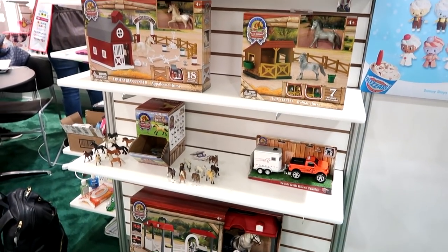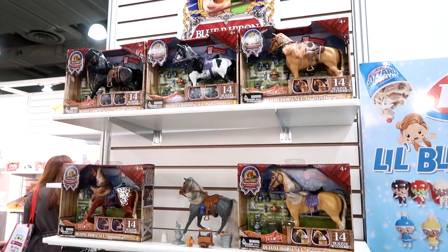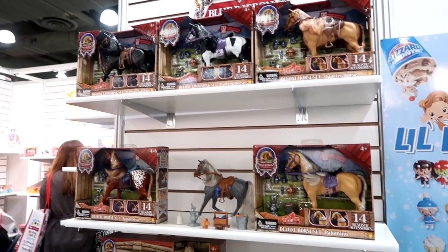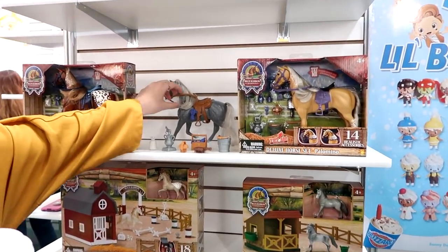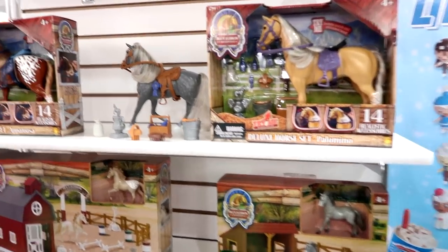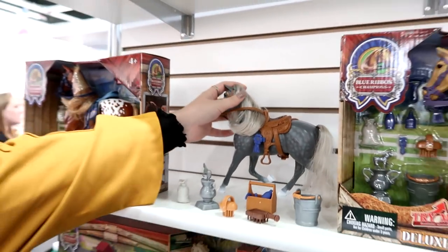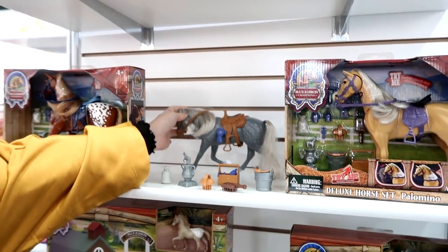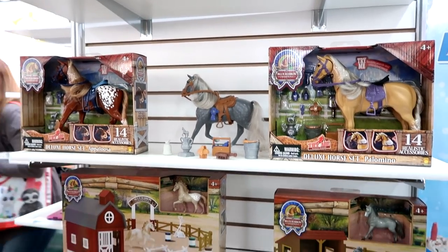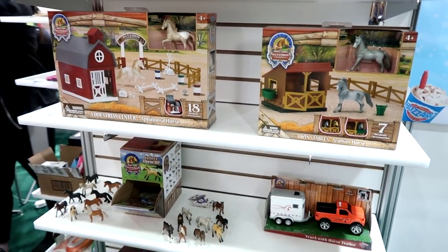We have our Blue Ribbon Champions — this is our horse line, and it does really well because they're a little bit different than your typical toy horse. It comes with 14 accessories and also has hair play. The hair is actually real, really soft — it's not that hard plastic you can't brush. It also has real articulation of the head and some sounds. That's awesome!